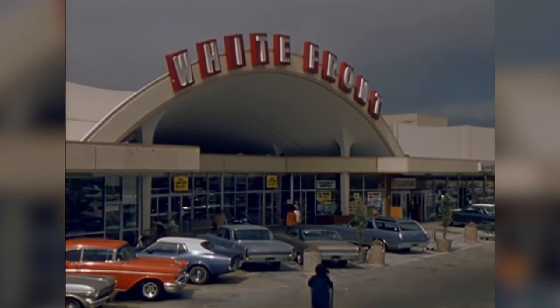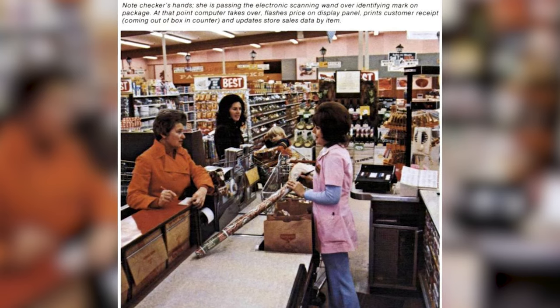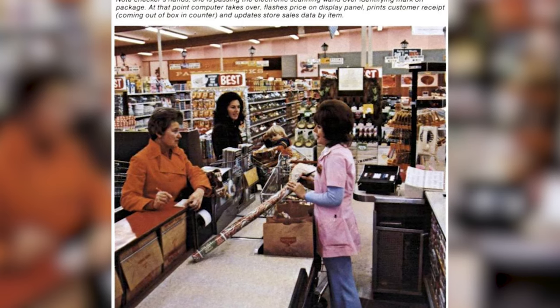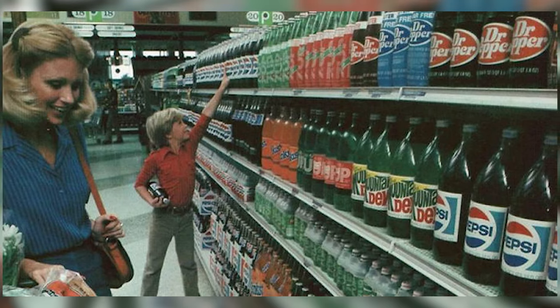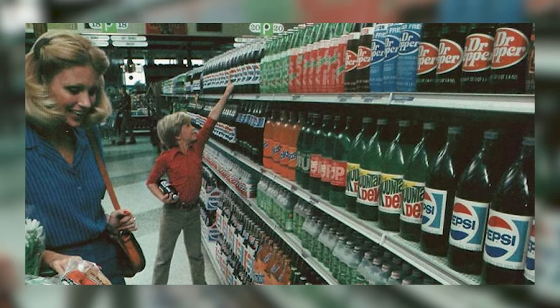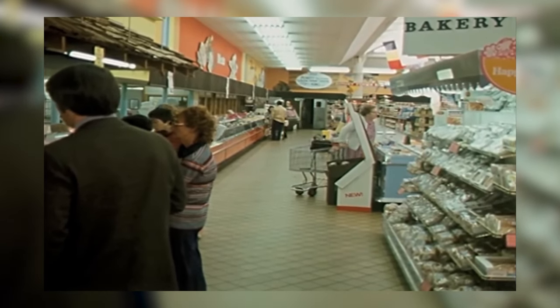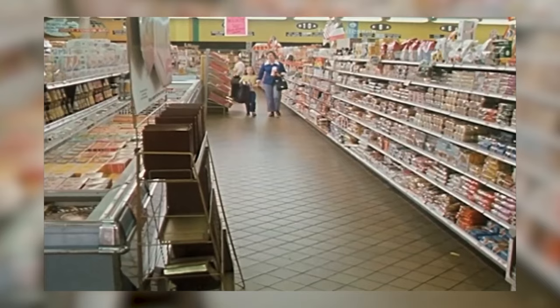The supermarket was a community hub, a place where families came together to do their weekly shopping. It was not uncommon to see children marveling at the latest cereal box characters or parents comparing notes on new products. The staff played a crucial role in the experience, offering a friendly smile and helpful advice, contributing to the sense of community and personal touch that made each visit memorable.